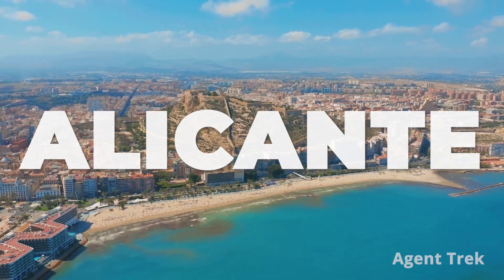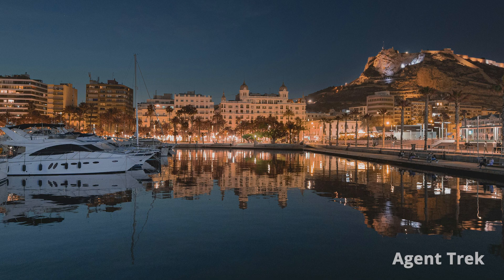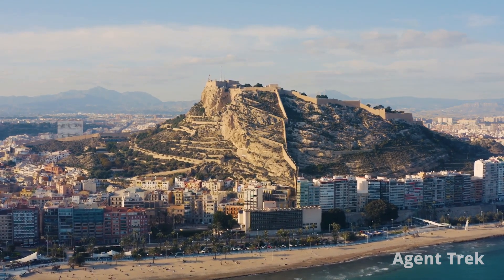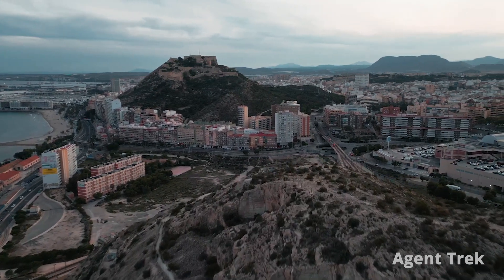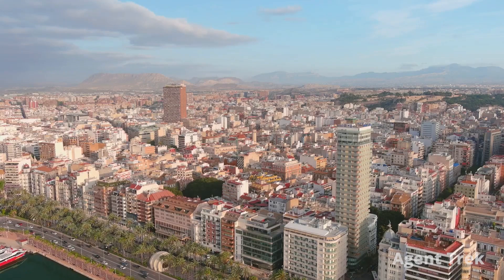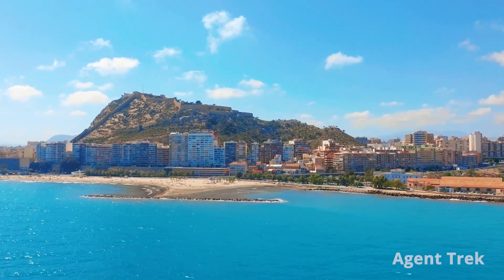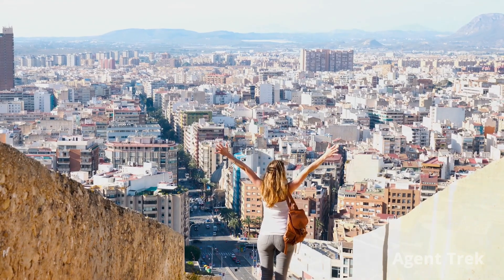Picture this: golden, sun-soaked beaches, vibrant city life and endless fun that continues long after sundown. Welcome to Alicante, Spain's hidden gem on the Costa Blanca. Tucked between majestic mountains and the sparkling Mediterranean, Alicante isn't just about postcard-perfect sands — it's a paradise of relaxation and adventure. Curious why Alicante is Spain's best-kept secret? Let's jump in and find out!